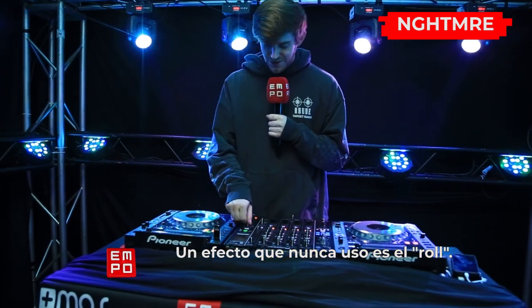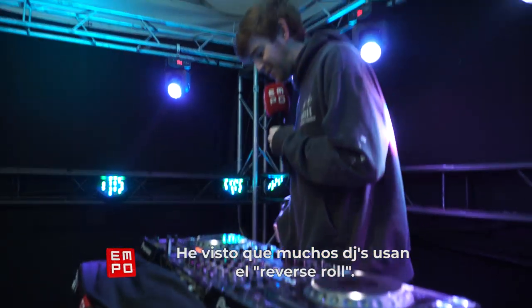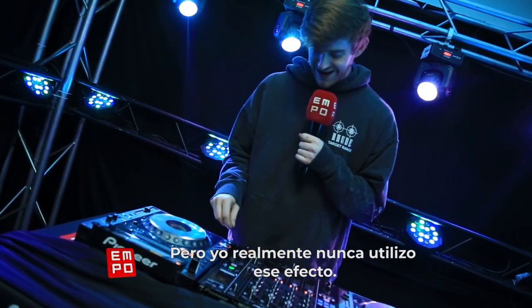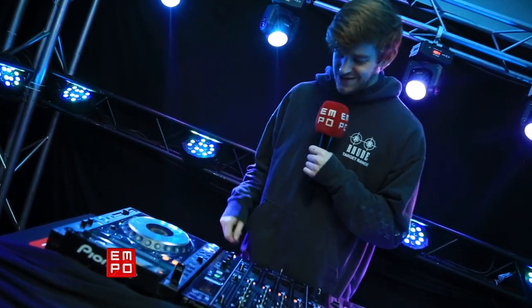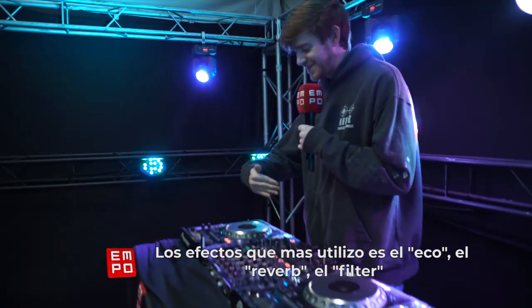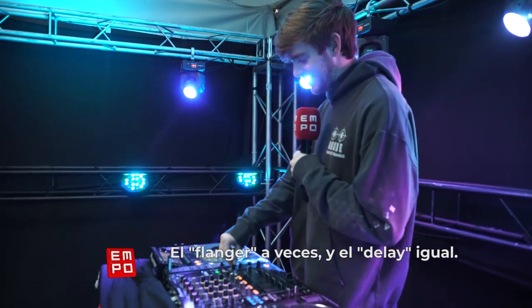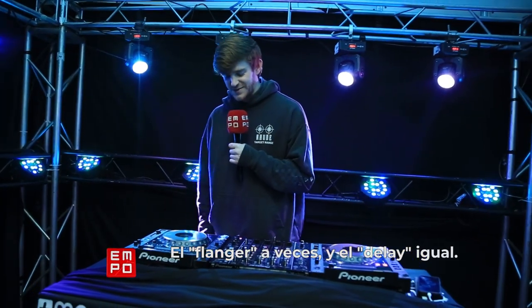I never really use the roll too much. I've seen a few people use the reverse rolls and rolls, but I never really use that one too much. Everything I use is kind of on this left side — the echo, the reverb, the filter, the flanger sometimes, and then obviously the delay as well.